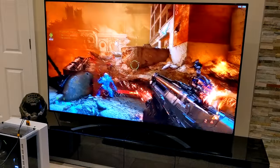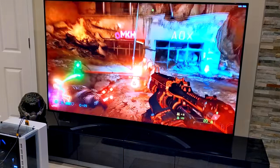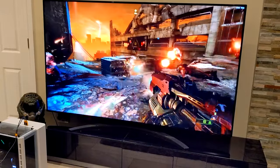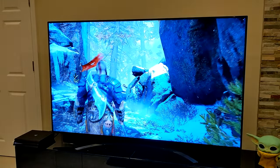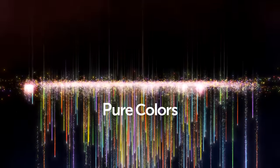I've not played Doom Eternal with HDR enabled before having this TV, and it's quite the experience seeing the colors pop and noticing more detail in the darker areas of the screen and in the brighter highlights. God of War on the PS4 Pro looks absolutely fantastic as well.